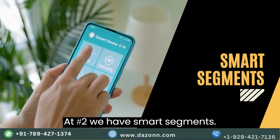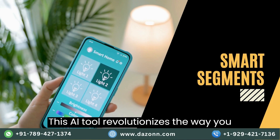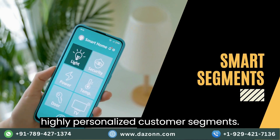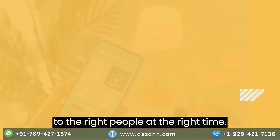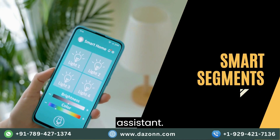At number two, we have Smart Segments. This AI tool revolutionizes the way you target your audience. It analyzes vast amounts of data to create highly personalized customer segments. Tailor your marketing messages with precision and deliver the right content to the right people at the right time. It's like having a personal marketing assistant.